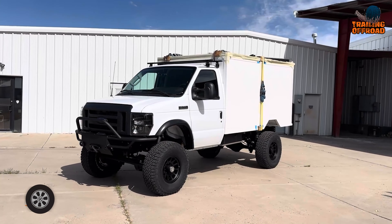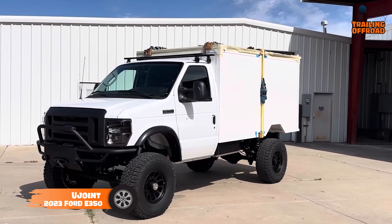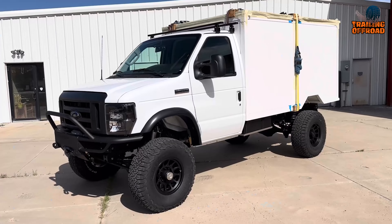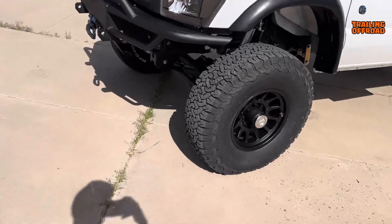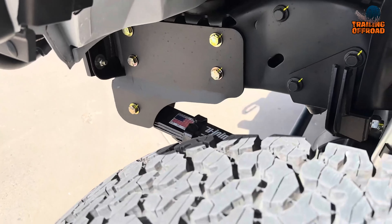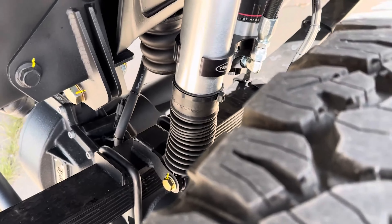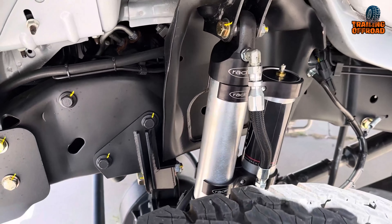The U-Joint 2023 Ford E350 is engineered for serious off-road exploration, featuring extensive modifications that push the E350's capabilities to new heights. Starting with the chassis, U-Joint incorporated a 6R140 transmission, a 138-inch wheelbase, and a slip yoke on the transmission output, paired with a custom four-wheel drive conversion and bespoke springs. The enhanced suspension features Radlow shocks, designed for optimal damping, and paired with Alcan springs for smooth performance on rugged terrain.